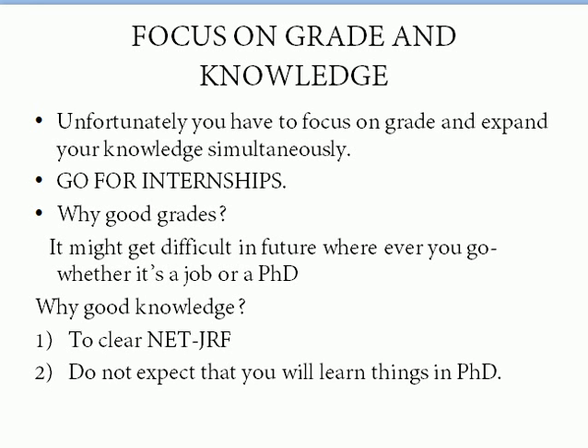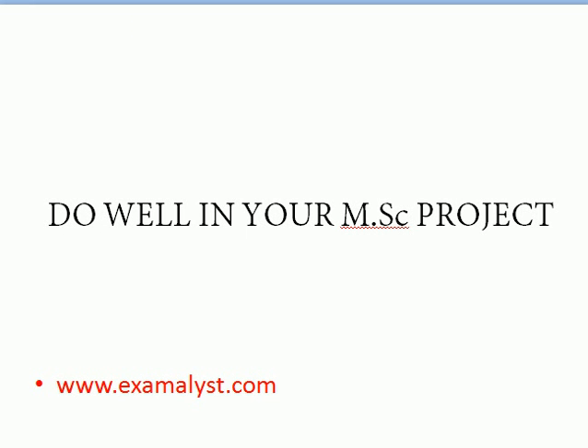Know how to maintain your grades — ask your seniors for strategy. Grades will help you whether you pursue a job after MSc, a PhD abroad, or a PhD in India (where you'll need to clear NET JRF). Good grades and good knowledge will help you clear that exam. Be clear in your concepts — PhD is a platform for research, not a place to learn fundamentals, so build strong knowledge during your MSc.